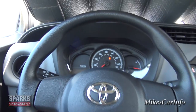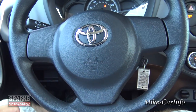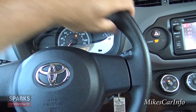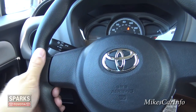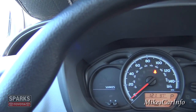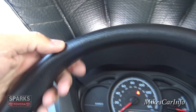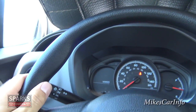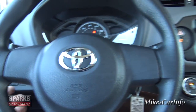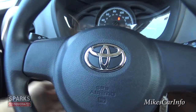The steering wheel has no buttons except for the horn. It's a soft synthetic material, pretty comfortable, with some texturing that simulates leather. It does give a little when you push it. It has your standard controls and is a tilt steering wheel — you can tilt it up and down — though it does not telescope.